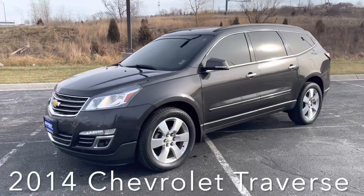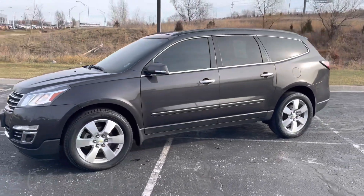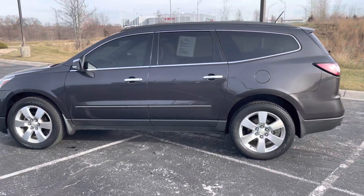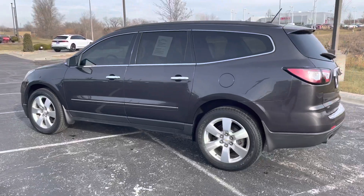Our 2014 Chevrolet Traverse is sitting just under 77,000 miles. This is a well-maintained vehicle with regular maintenance and is wearing the gray metallic paint with cream leather interior.